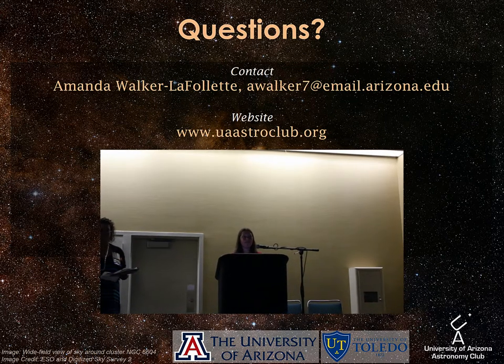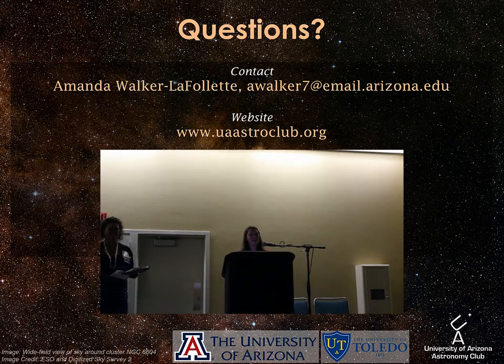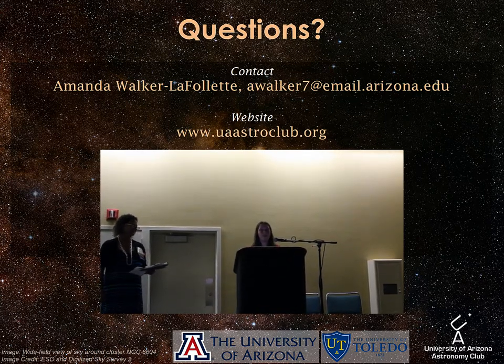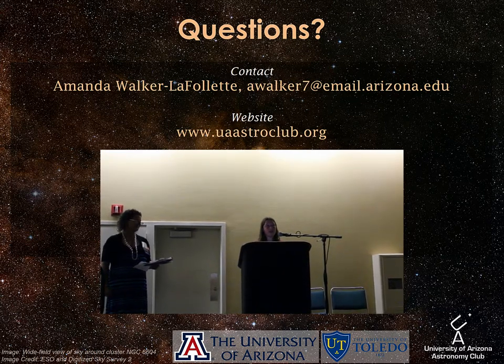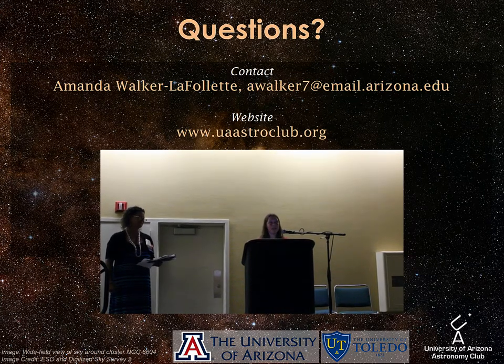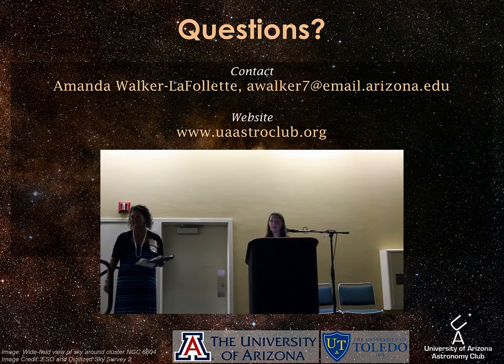Audience question: Who funds all this — do you pay your own gas? Yes, we pay our own gas. We do outreach projects and get a little bit of money from that. If the club can afford it, we try to fund things like gas as much as we can, but people do that on their own as well. The club does accept donations.